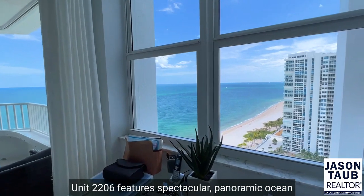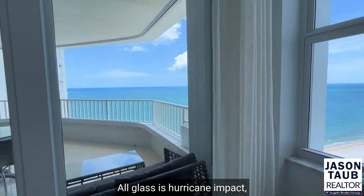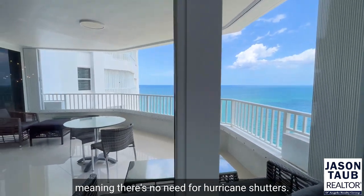Unit 2206 features spectacular panoramic ocean and sunrise views like this from every room. All glass is hurricane impact, meaning there's no need for hurricane shutters.